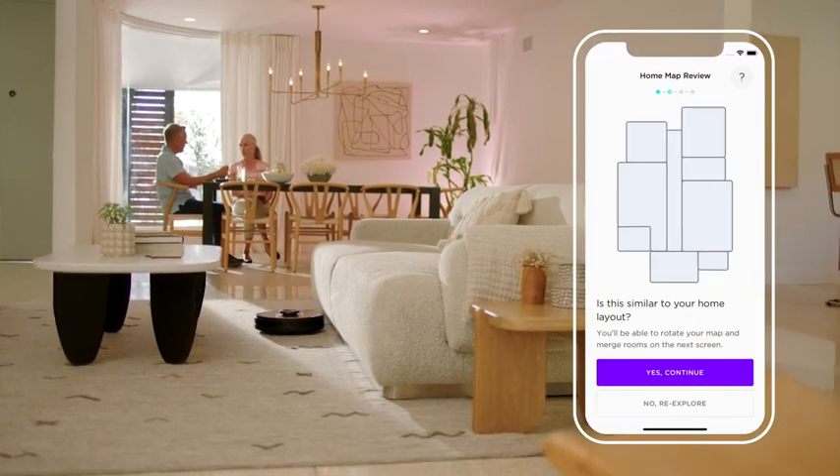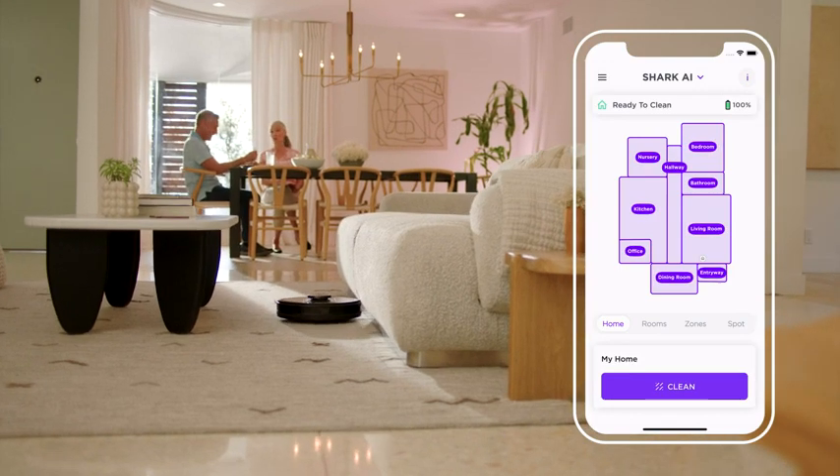The Shark AI Robot Excel can create a detailed, complete map on its very first run. So in no time, you'll get a map of your home that shows up on your Shark Clean App homepage.